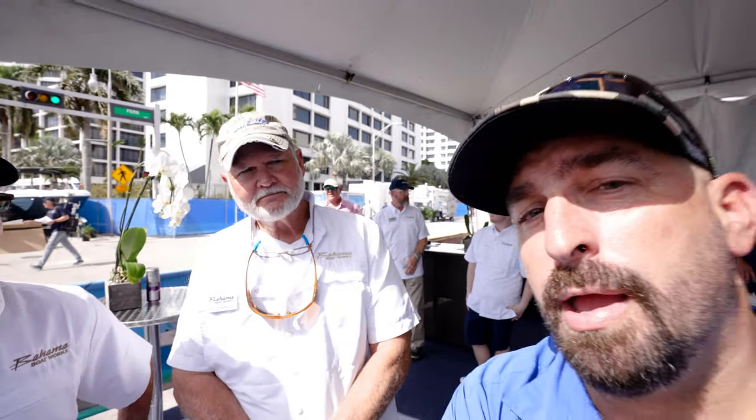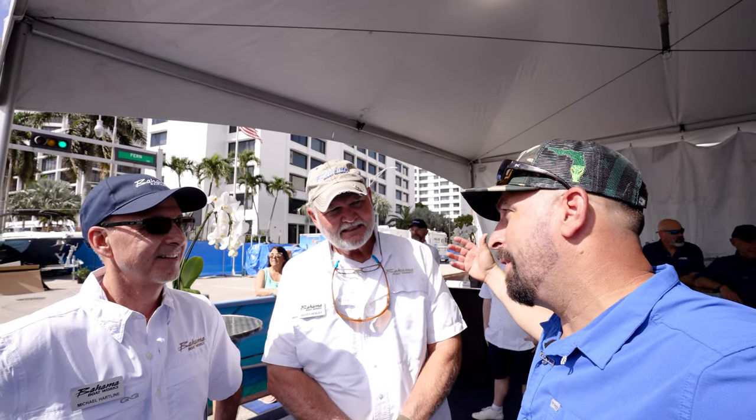So Scott, what do you do at Bahama? Well, I'm one of the founders. I started it, helped design it, rig it — I do all the little finicky details. And for the record, you said you didn't really want to be on camera, but you know this boat very well, right? Oh yeah, from the ground up.